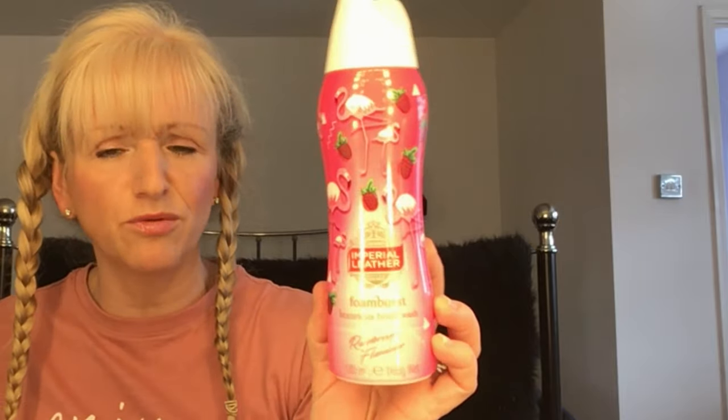Let's start with this - I love Foam Burst. This is my new favorite... well, I'll come on to something else in a minute. I bought about five of these when they first came out from Home Bargains. It's the raspberry flamingo and I really do like it - will buy it again. It smells lovely, and I love the bottle design - it's got little flamingos on it with strawberries. Definite buy again.